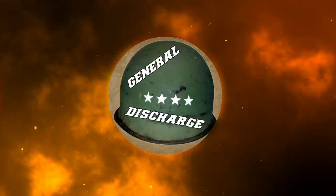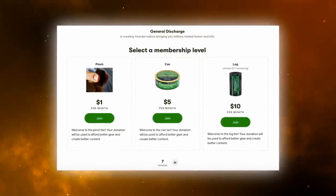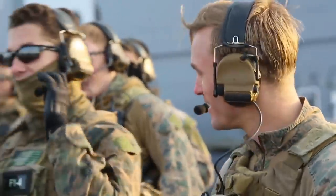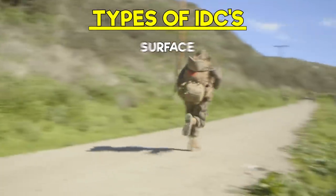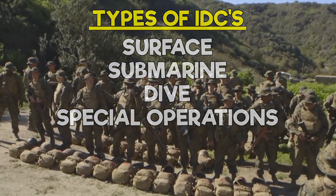So what's an IDC? To put it simply, it's a lot like a physician's assistant. While you're still a corpsman and still enlisted, you have a lot more responsibility — it's a big step up. You are now a provider: you prescribe meds, you are in charge of a lot of medical programs, and you learn a lot more medicine. There are different types of IDCs, ranging from surface, submarine, dive, and special operations IDCs. If you're familiar with NickyMGTV, he is a surface IDC — go give his channel a look. Link in the description.